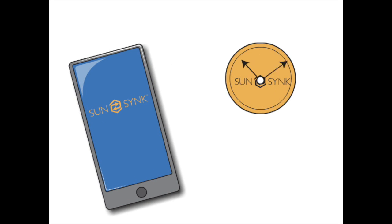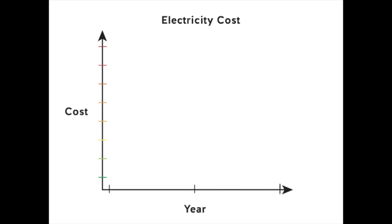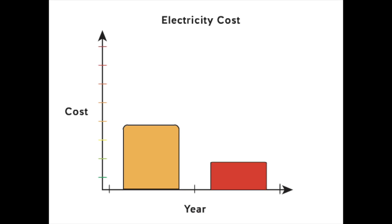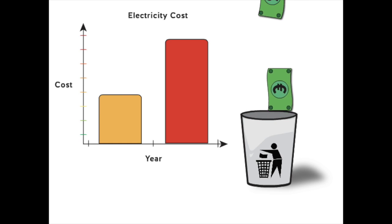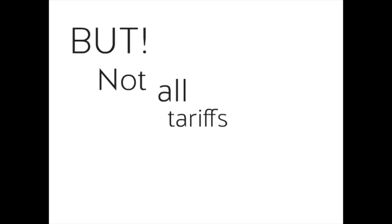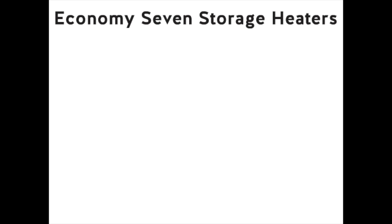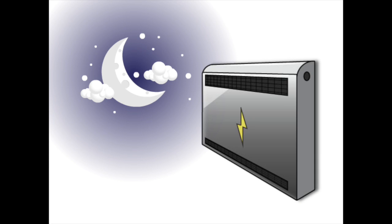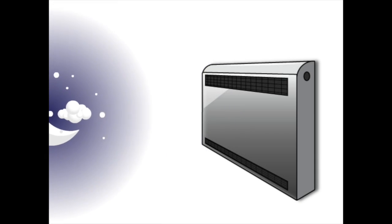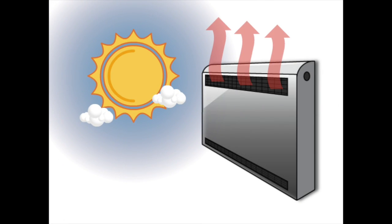Electricity prices in the next year are going to soar. The UK predicts a 50% increase in wholesale energy costs, which will in turn increase most people's electricity and gas bills by 50%. But not all tariffs are the same. You may have heard of Economy Seven storage heaters for your house — they heat up at night when power is cheap and then release the heat when your energy costs are higher during the day.